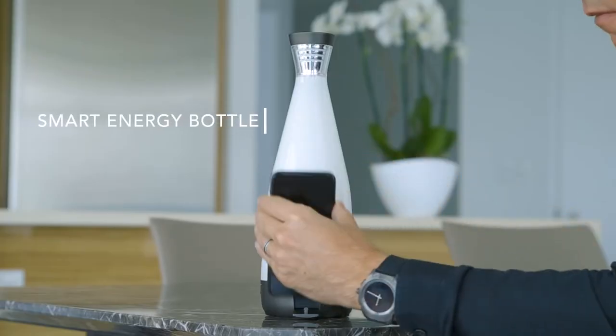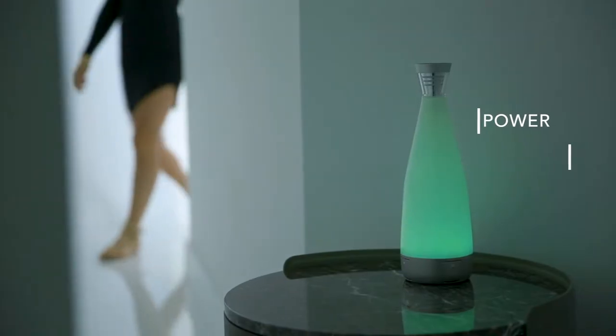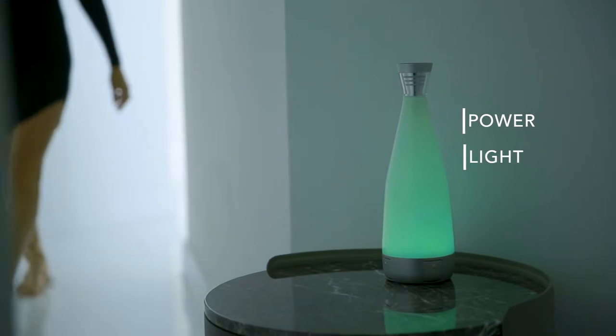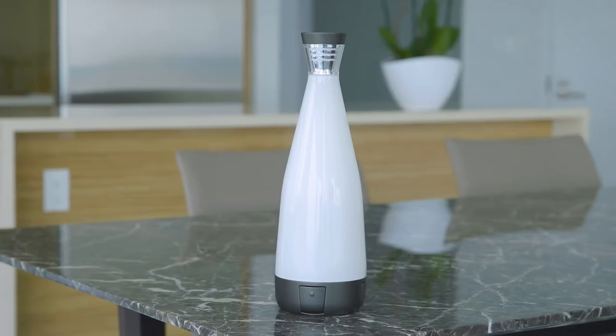Glue is the first smart energy bottle that delivers power and light while complementing your interior. And when we say interior, we mean all your interiors.